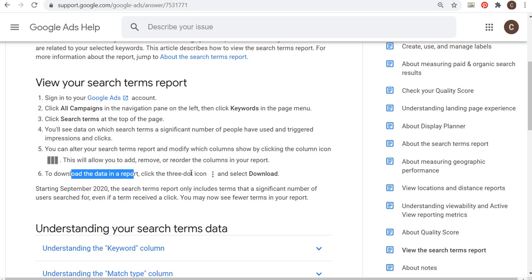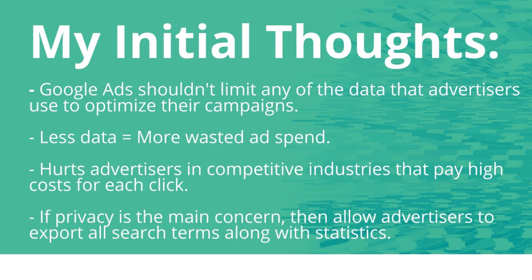If you have any questions about this, please leave them in the comment section. This was just announced today, so these are really just my initial thoughts. We'll see how it impacts our overall campaigns. With the close variant expansion and this change, you're just seeing advertisers lose control over different aspects of Google Ads that we've become so comfortable using. Thanks for watching, and make sure you subscribe to the Surfside PPC YouTube channel.